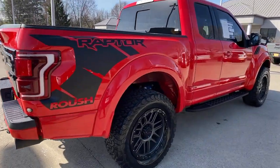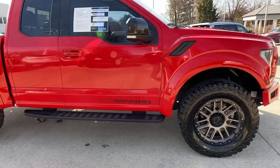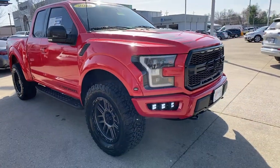Hop into the 2018 Ford F-150. With less than 40,000 miles on the odometer, this vehicle provides excellent value.